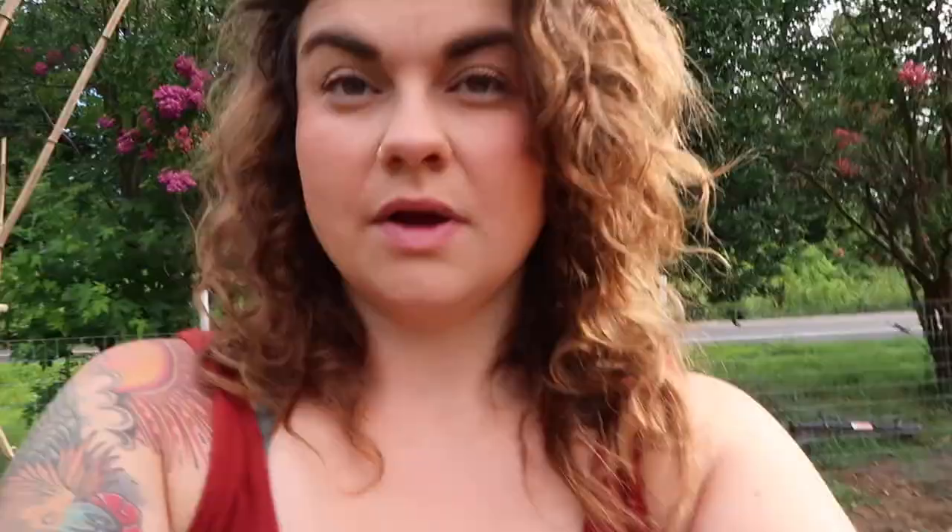I think it'll be really good that we kind of unintentionally succession sowed tomatoes this year, because it's so hot here — we're already in the mid-90s and it will get hotter. The tomatoes really start to struggle. I think it may help us stay in ripe fruit longer to have them staggered in the age of the plant.